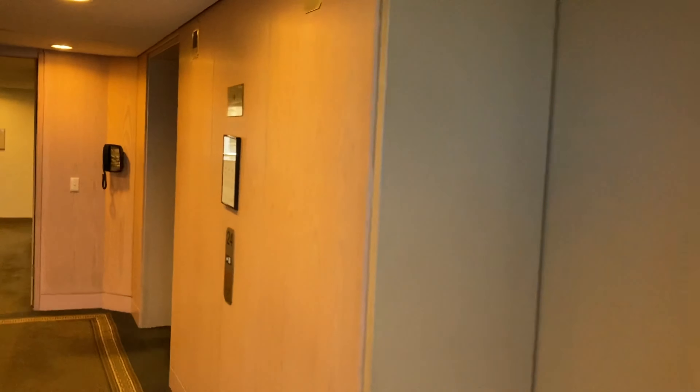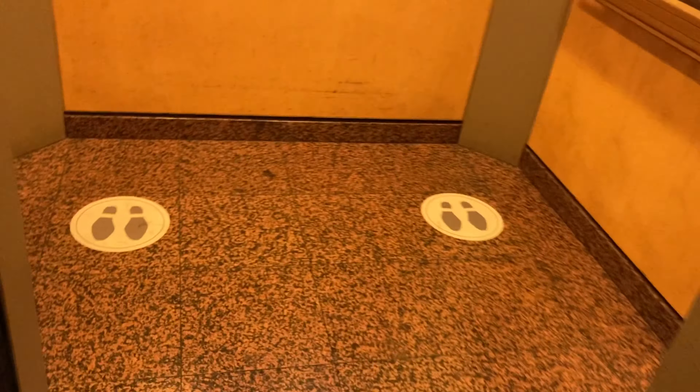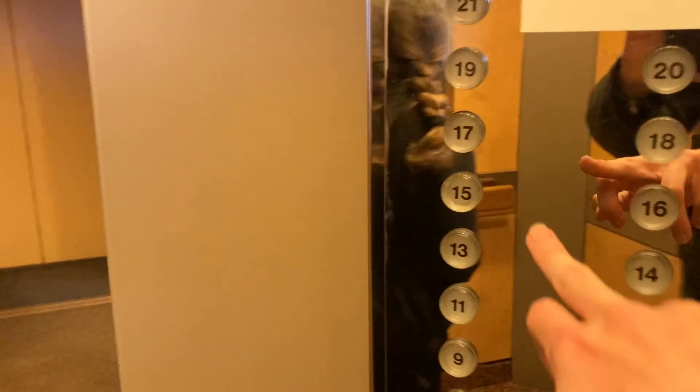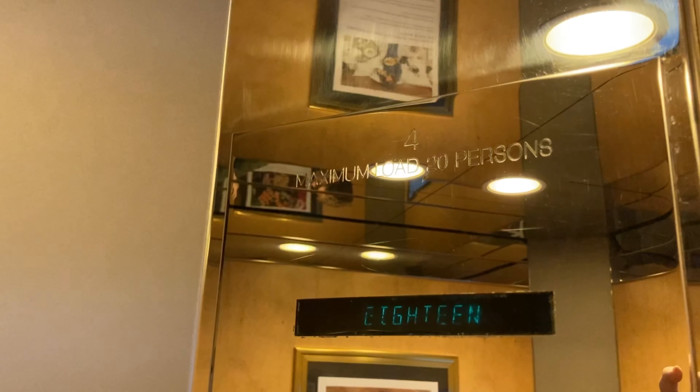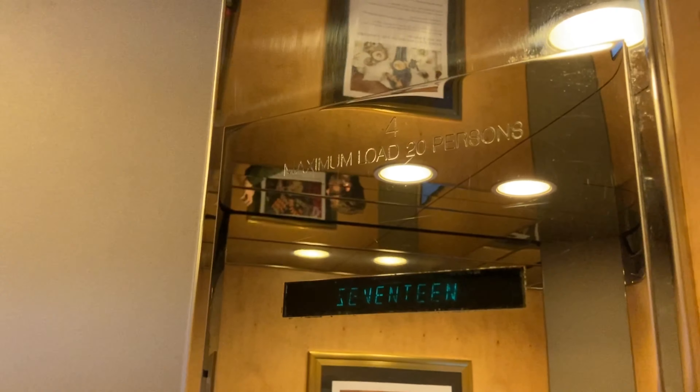Now let's go back down. I'll go to my room on 17. Here we are at 17.